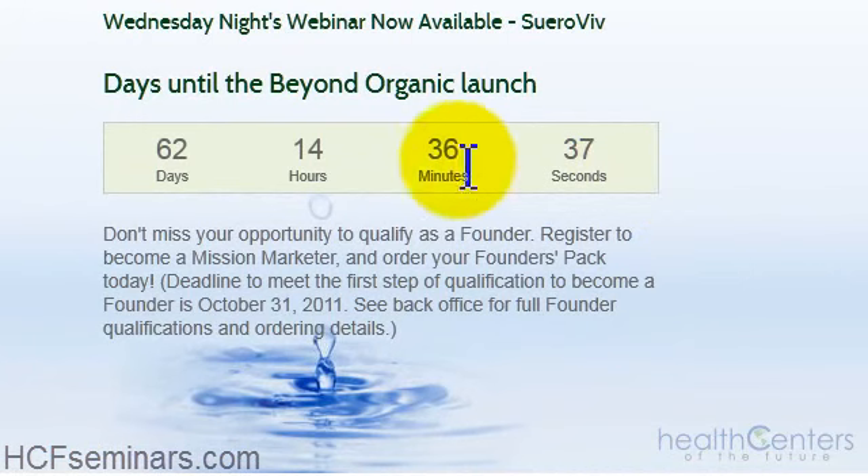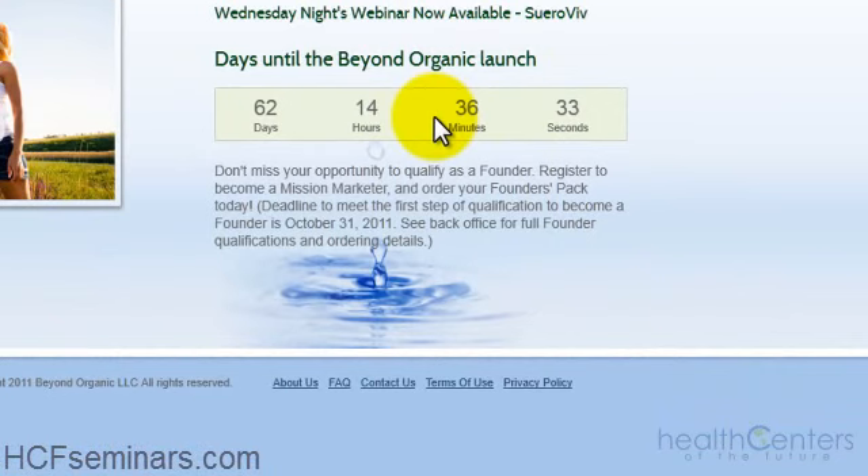If you look right here, why this is so critical — there's only 62 days, 14 hours, and 36 minutes to the launch of Beyond Organic. You don't want to miss out. To qualify as a founder and register to become a mission marketer, order your founders packs today, because if you miss that deadline of October 31st, you're going to miss out on all the bonuses that come along with being a founder in this company.